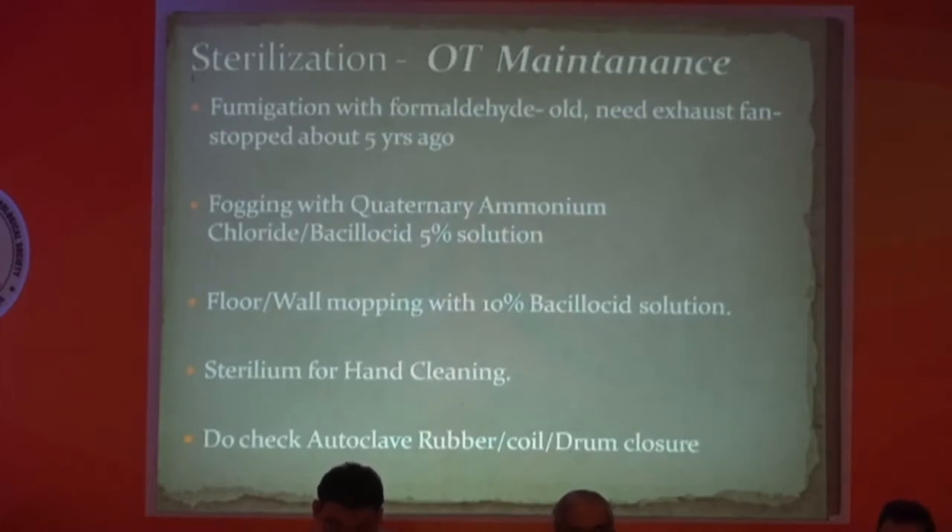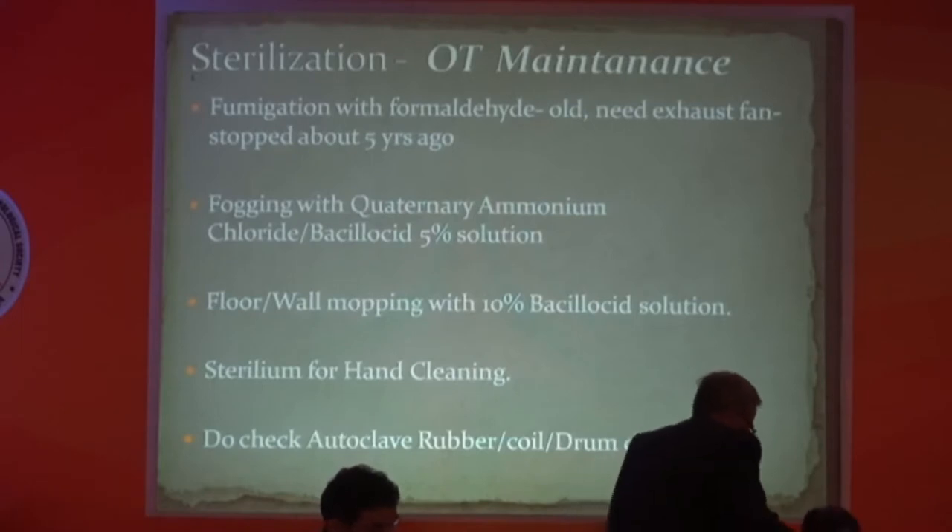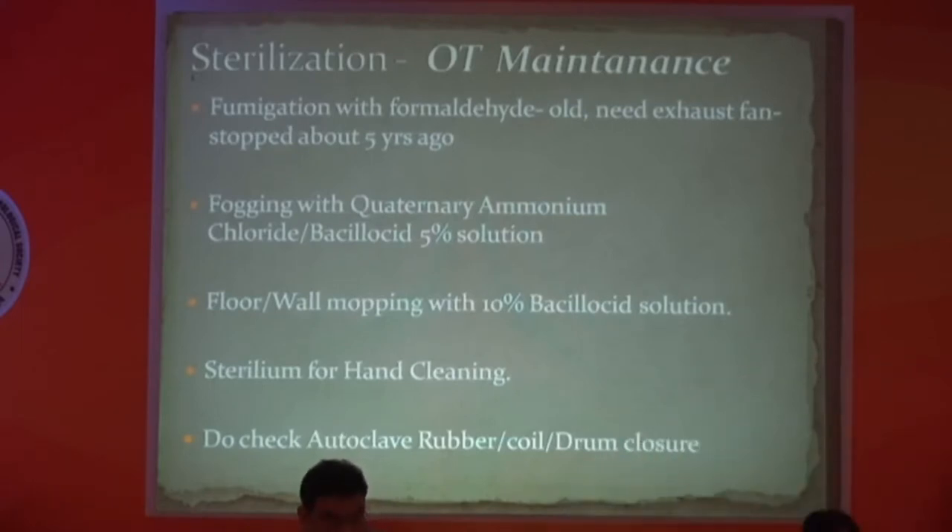For OT maintenance, I stopped fumigation long back. I am now doing fogging with quaternary ammonium chloride, using a 1% solution and 0.5% for mopping. We are also using Bacillus Extra solution — used typically in pharma industries for injection production — for floor cleaning. Sterilium is used for hand cleaning. We also regularly check all equipment such as autoclave rubber coils and drum closures to ensure they are functioning properly.